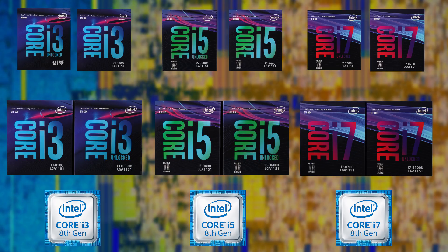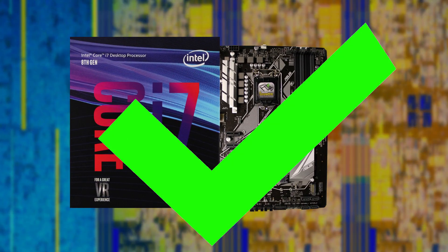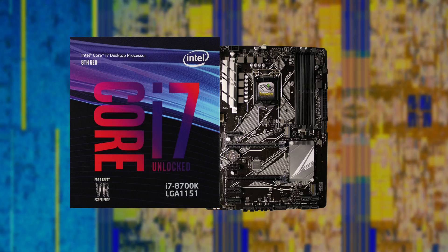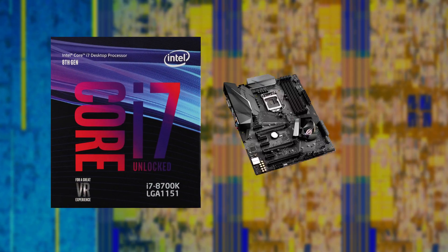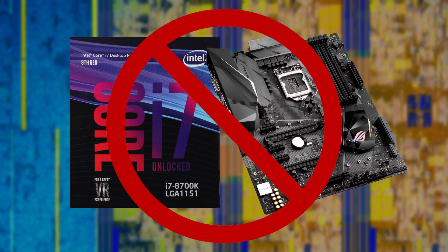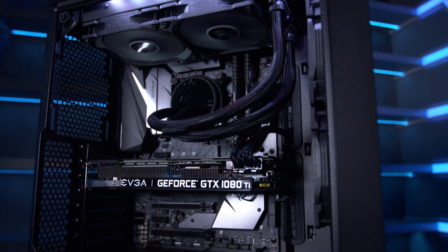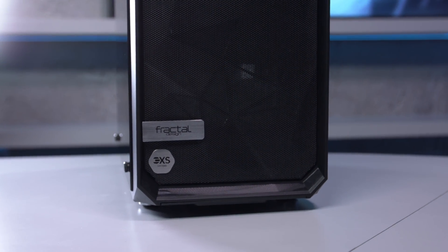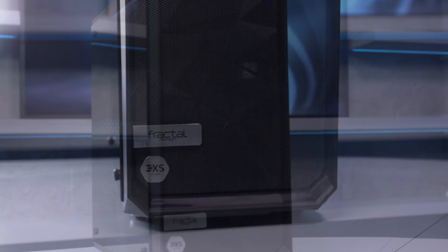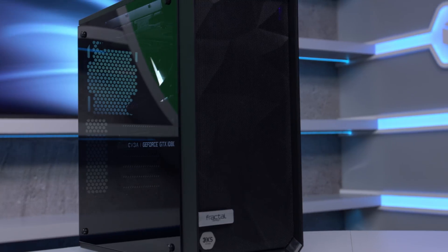The only real downer for the new 8th gen Core CPUs is that they require a new motherboard based on the Z370 chipset, so you can't upgrade your existing PC to 8th gen. That aside, all three — Core i3, i5, and i7 — are well worth shortlisting for your next upgrade. Alternatively, why not consider letting 3XS Systems build you an awesome new 8th gen Core PC?